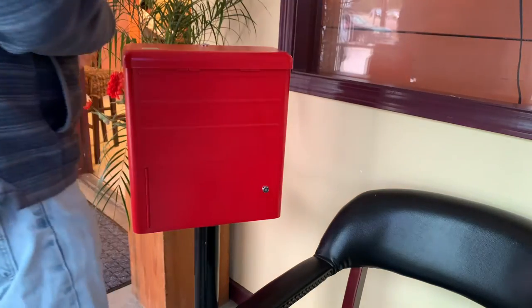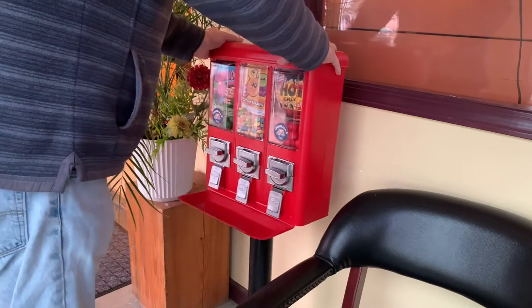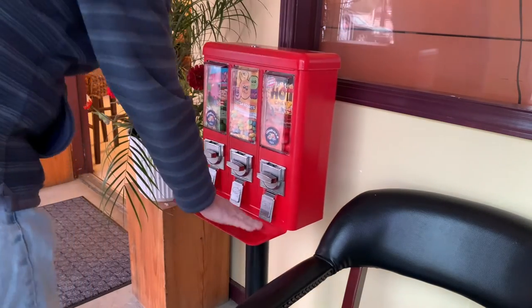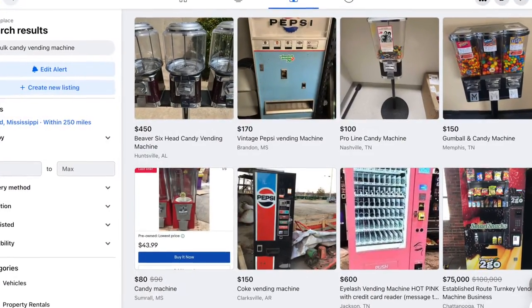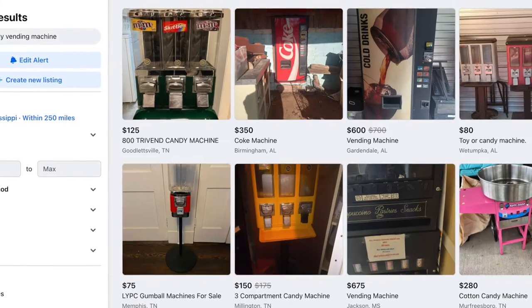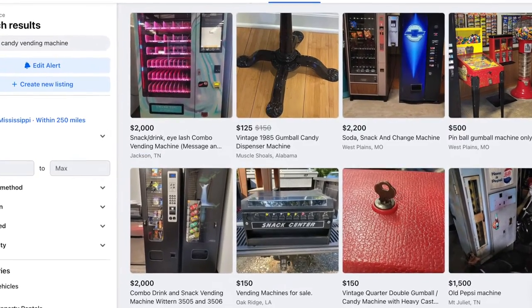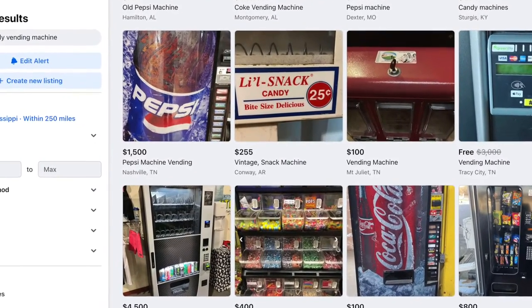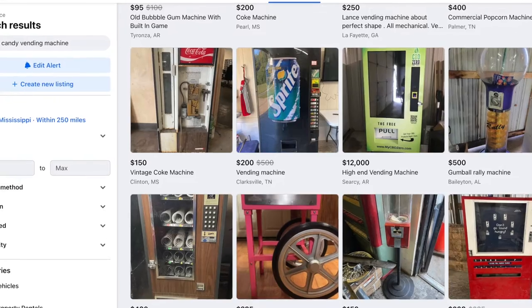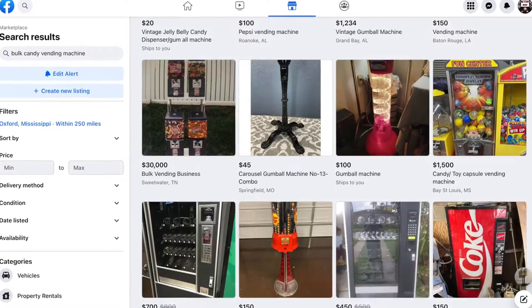But on Facebook Marketplace, buyer beware. There are so many scams, especially in full-line vending machines. You're going to see machines like the latest craze — these eyelash machines — and we know those machines sell for five to seven thousand dollars brand new, and you'll find them on here for six hundred dollars by scammers. The bulk candy machines that you find are going to be overpriced if they're not a scam. If they ask for a deposit, that's a scam. But a lot of people don't know what these are worth. We all know you can get a triple head brand new for under two hundred dollars shipped to your front door.